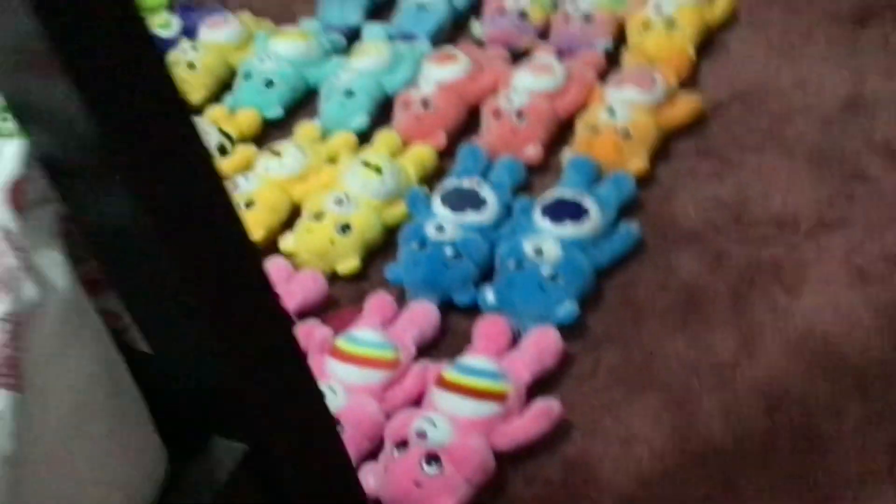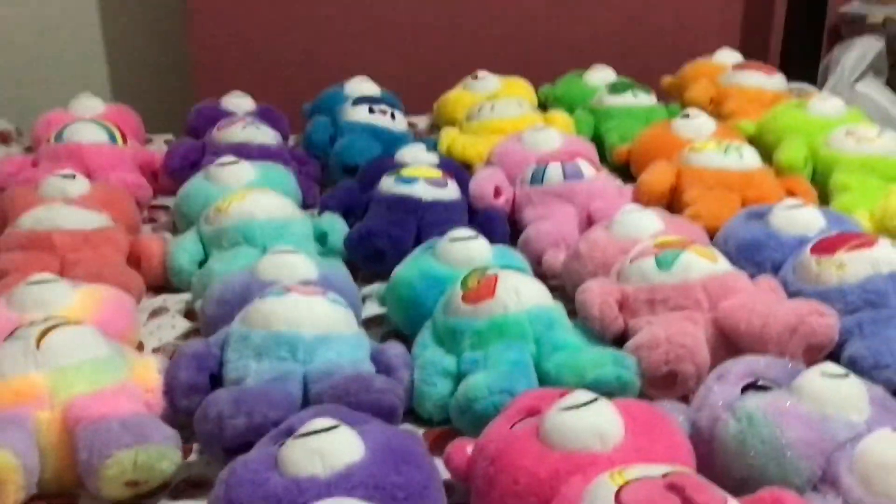So that is all my Care Bears products — and I do have a lot! Hope you enjoyed this video. Thanks for watching, and bye for now.